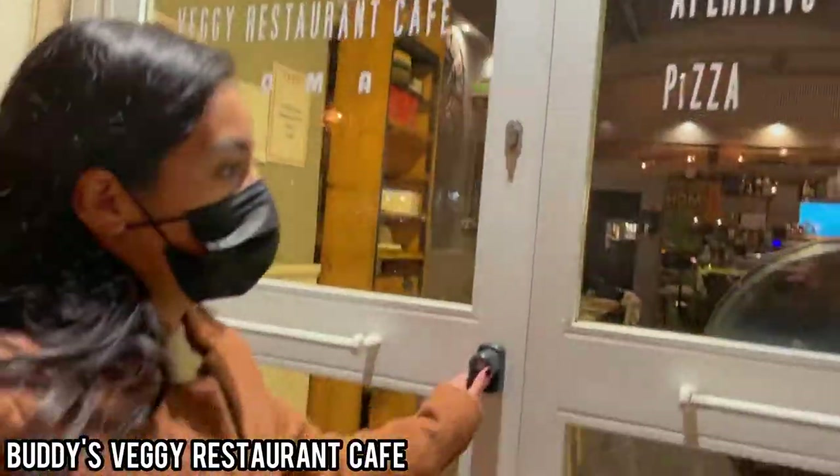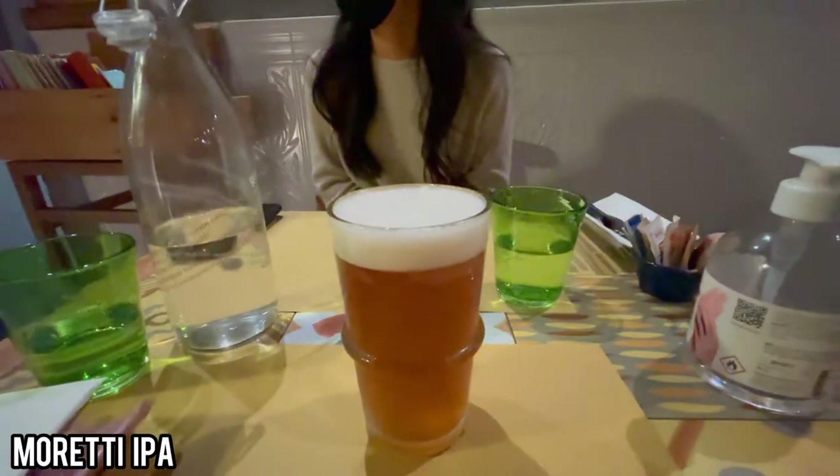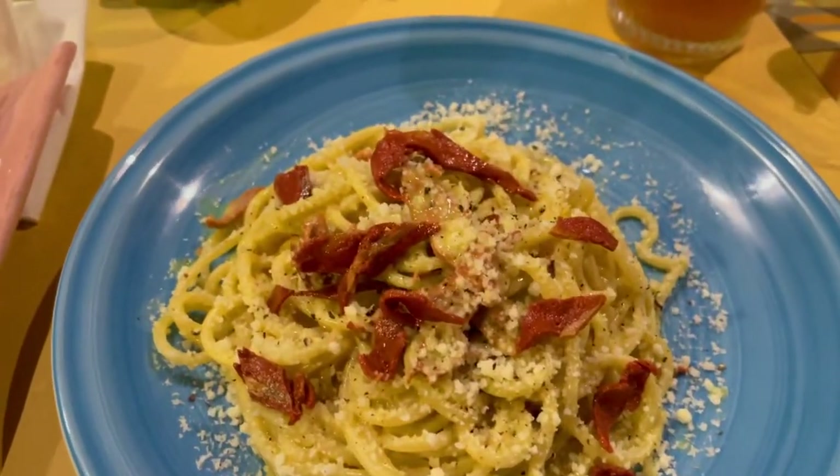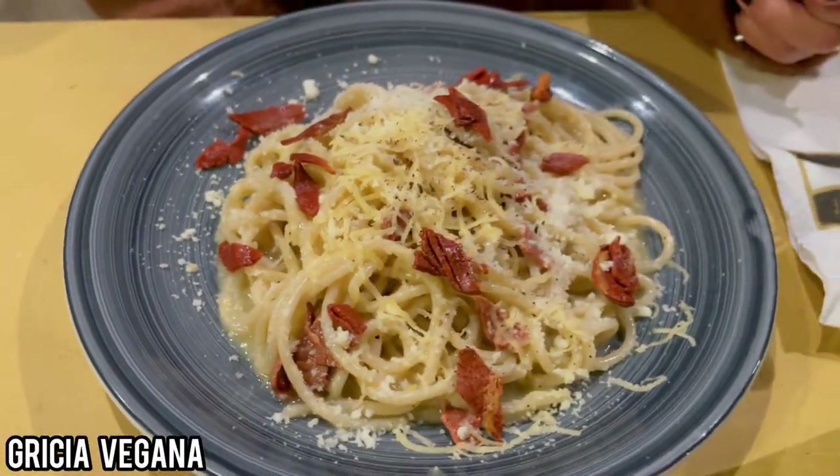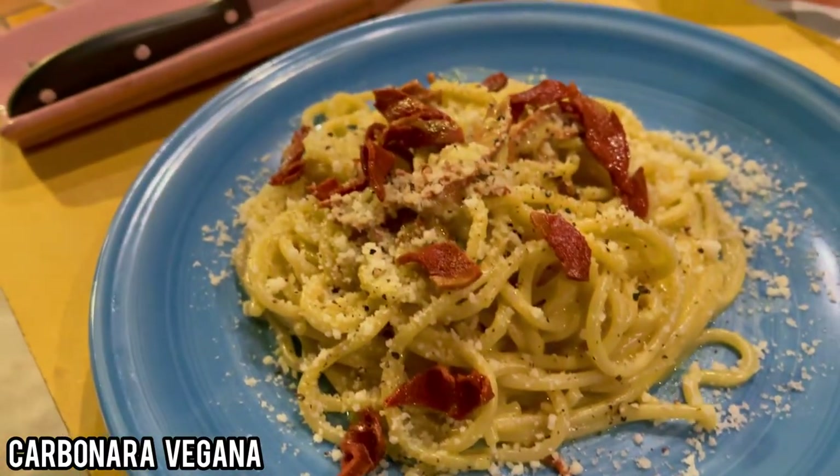After catching a surprisingly beautiful sunset, we returned to Buddy's for the second time that day — this time for some delicious Italian food. I had a delicious Moretti IPA beer, then we had two classic Roman pastas: one being the Gricia, which is my favorite pasta ever, and the Carbonara.